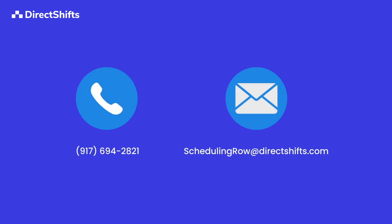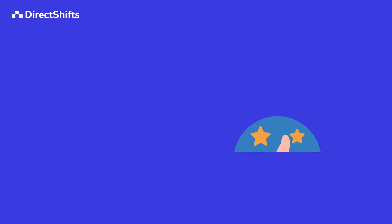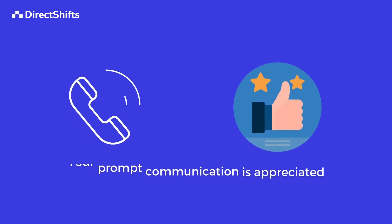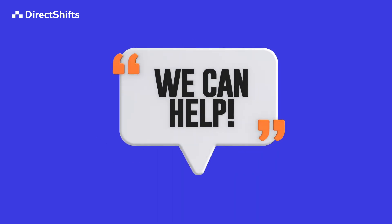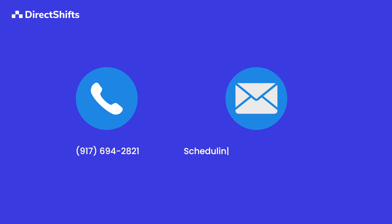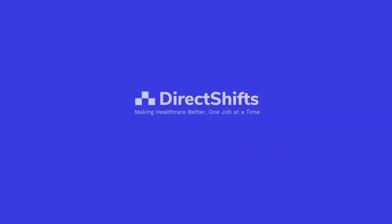Please make sure you save this contact. Your prompt communication is appreciated. Should you have any inquiries or require assistance, we encourage you to reach out to our scheduling helpline at 917-694-2821 or via email at scheduling@directshifts.com. Thank you for choosing DirectShifts.